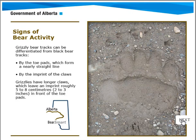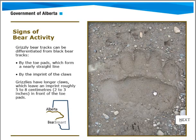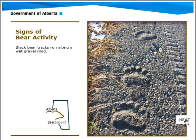These are grizzly bear tracks, and you'll notice the size of them — it will definitely make your hair stand on end. These are black bear tracks along a wet gravel road. Notice the difference: the grizzly bear track is quite a bit larger than the black bear track.